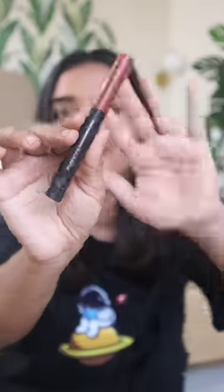Then we have Faces Canada's Lipstick in the shade Espresso. I really like dark brown nude shades, and this is one of them.